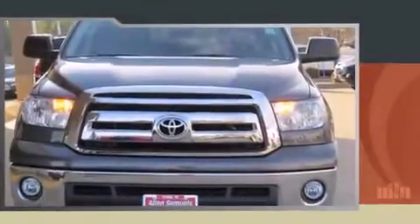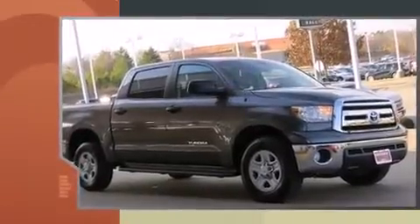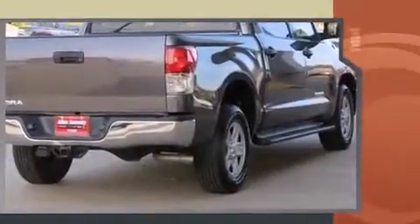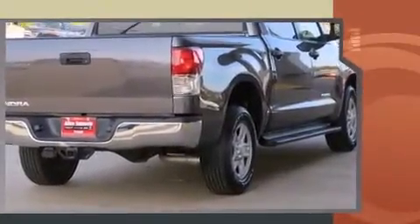Discerning drivers will appreciate the 2011 Toyota Tundra. A 4.6-liter V8 engine pairs with a sophisticated 6-speed automatic transmission, and for added security, Dynamic Stability Control supplements the drivetrain.